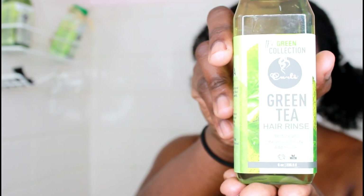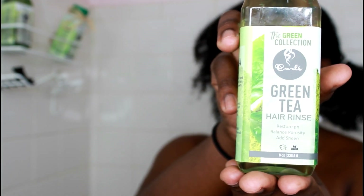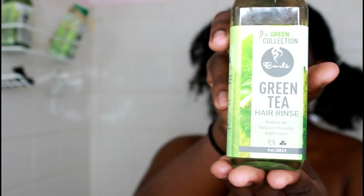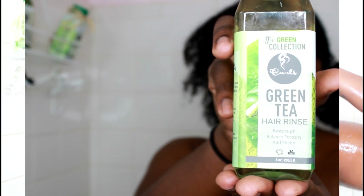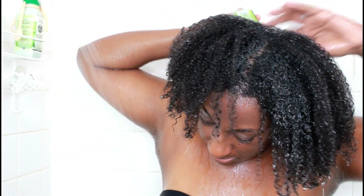I'm going to follow up with the Green Tea Hair Rinse. This is said to replace apple cider vinegar, which all naturals have used since the beginning of time, but none of us like that smell. You can still maintain a healthy pH with the green tea. Green tea is jam packed with antioxidants to help stimulate your hair follicles and also contains unique amino acids to strengthen your hair and prevent split ends.